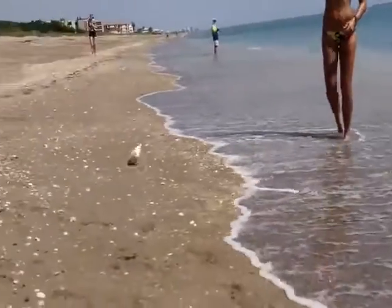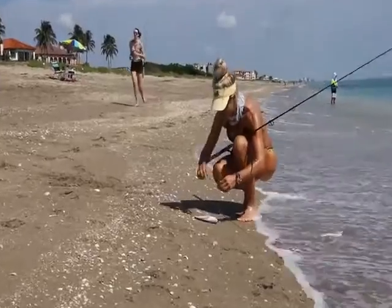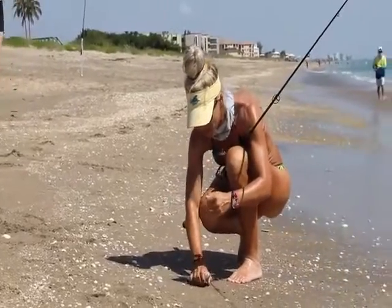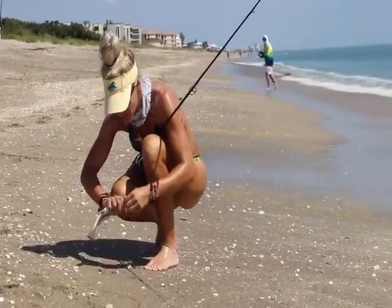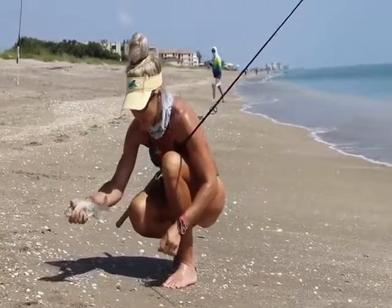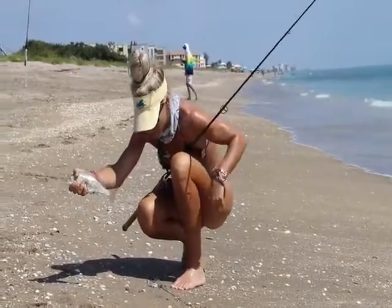Gotcha. Oh, that's a nice croaker. We are waiting for the tide to switch. We just had a slack tide and the bite slowed down a little bit, just like any other fishing. And now this current is starting to pick back up with an incoming tide. And we just caught a nice keeper croaker. Heck yeah.